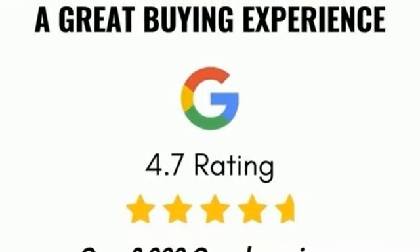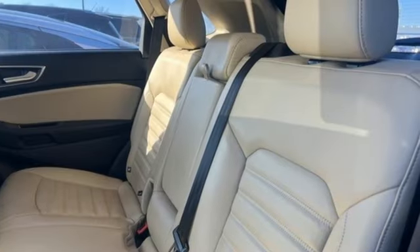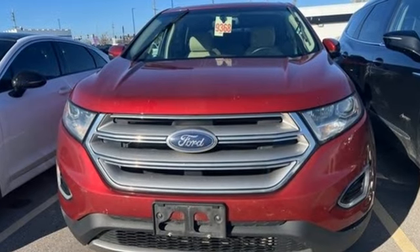Key fob activated rear windows and Bluetooth wireless audio streaming. Cars.com finds the Edge's ride quality may be its greatest attribute. It isolates occupants from rough roads without riding like a raft. Ford is America's best-selling vehicle brand.